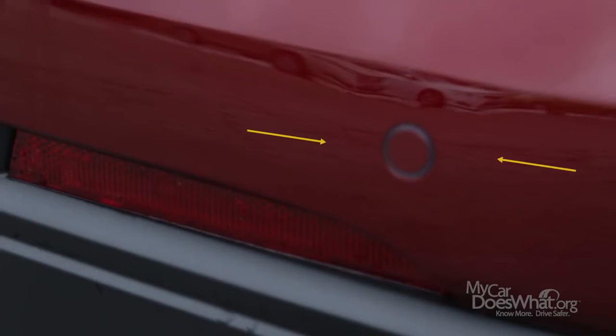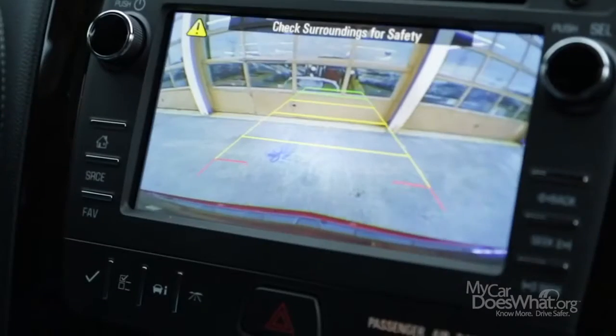Instead of cameras, some cars use backup sensors. A radar device makes a beep, not a bark, as you get closer to objects. The closer the car gets, the faster it beeps.